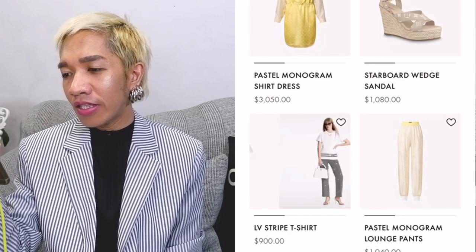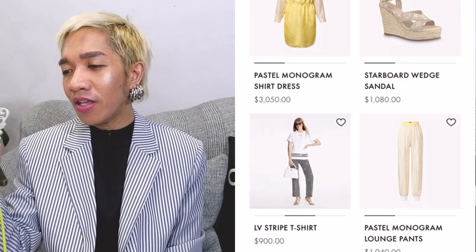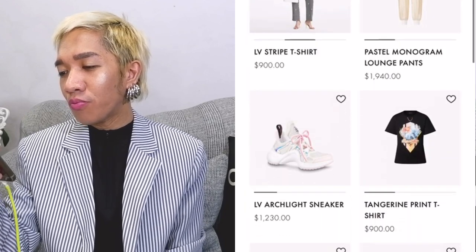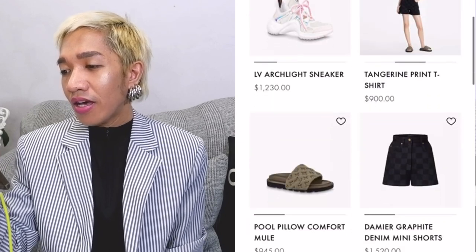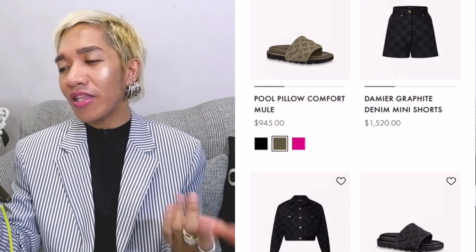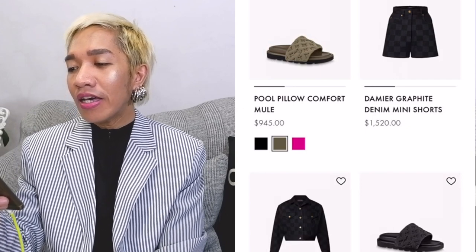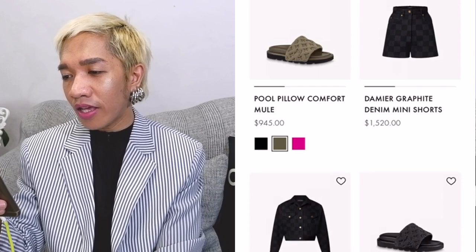The LV Stripe T-shirt for $900 USD. It looks nice — I feel I could wear this in different seasons, not just for spring summer. Also, this Tangerine print T-shirt for $900 USD. This is a little bit interesting because they're using now a slightly darker color for the Spring Summer 2022 collection, like a grey-graffiti combo.